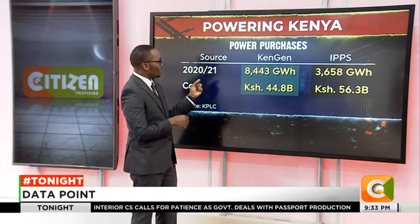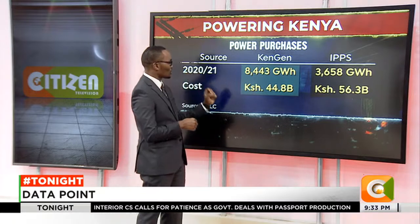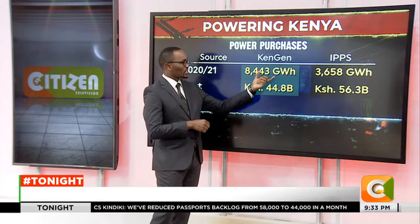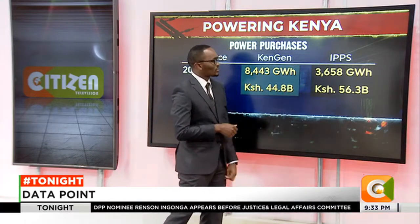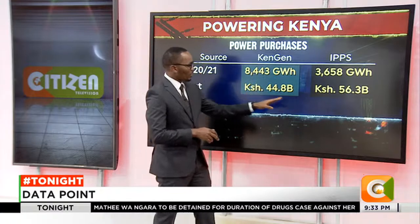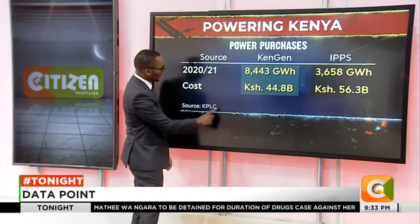These are power purchases: in the year 2020–2021, KenGen supplied 8,443 gigawatt hours and was paid 44.8 billion shillings. The independent power producers supplied only 3,658 gigawatt hours — more than half of what KenGen supplied — but they were paid 56.3 billion shillings. There's an explanation to that, which we'll be looking at shortly.